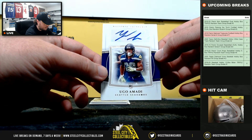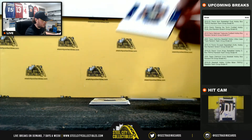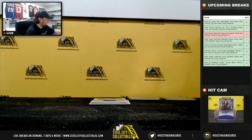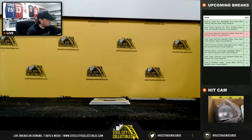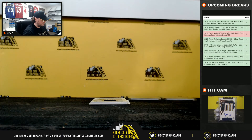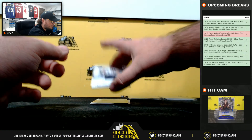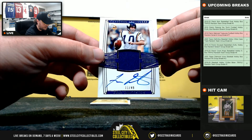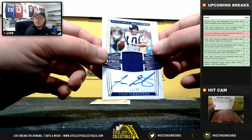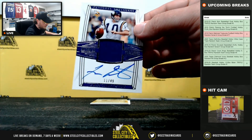Ugo Amati rookie autograph, 13 of 49. Number three again, going to William. Material Treasures — nice hit here — Fran Tarkenton, 11 of 49. Don't see a lot of Fran Tarkenton in products — it's a nice hit. Goes to James.